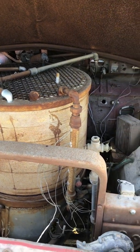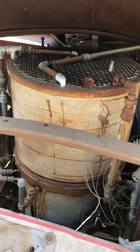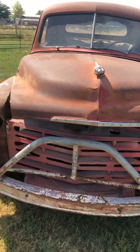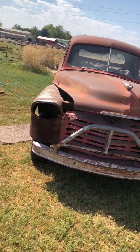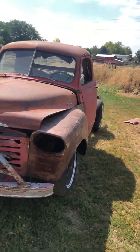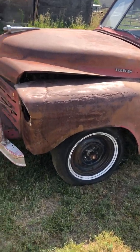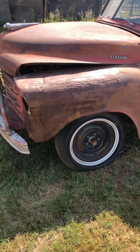I think this was somebody's project that they never finished, but it's pretty cool. Somebody also cut the fenders off a '59 Chevy and welded those on to it — I don't know why they would do that, but it pretty much destroyed the Studebaker's value.